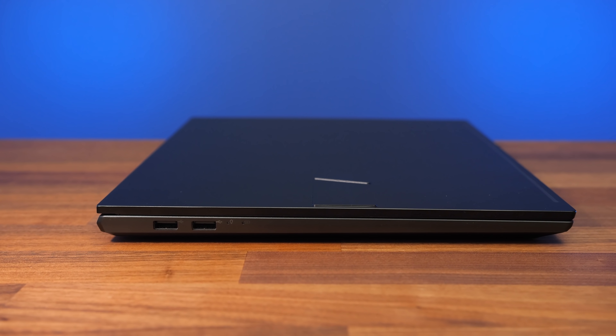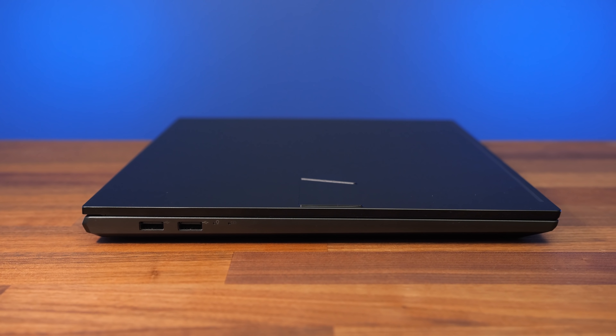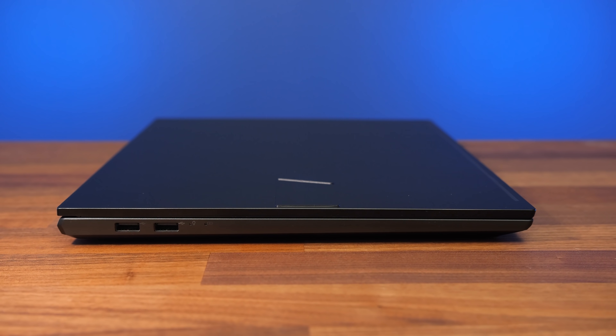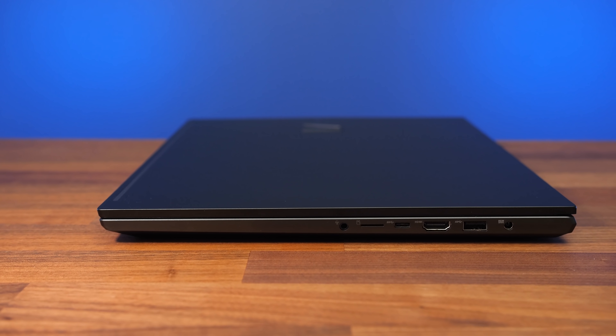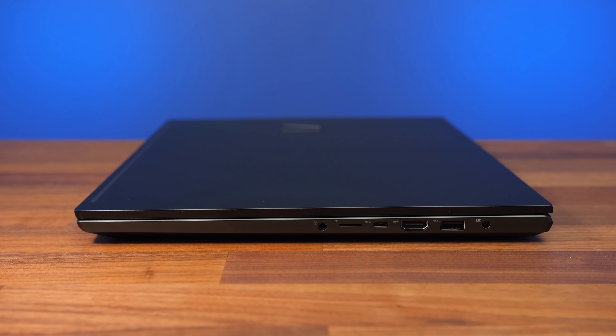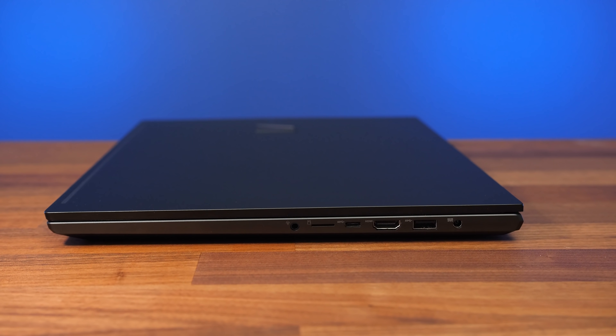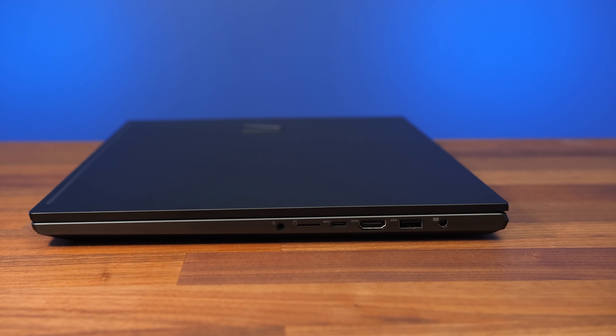On the left from the back there are two USB Type-A ports, which are unfortunately the older and slower 2.0 kind, along with some status LEDs. The right has a 3.5mm audio combo jack, a microSD card slot, a USB 3.2 Gen1 Type-C port, HDMI 1.4 output, and a USB 3.2 Gen1 Type-A port.